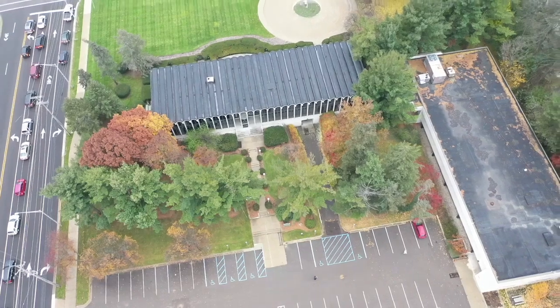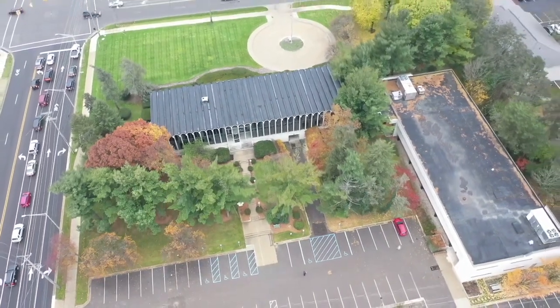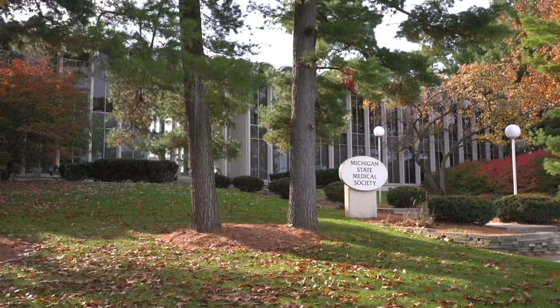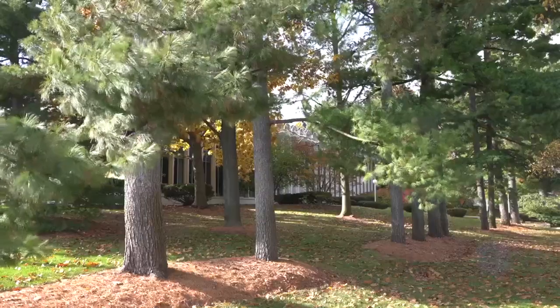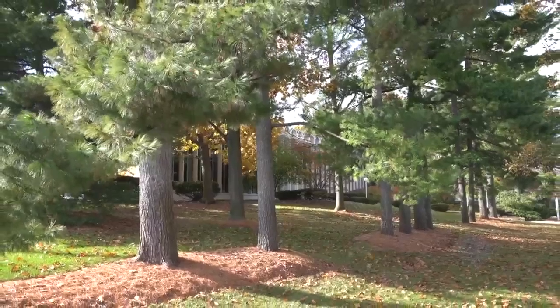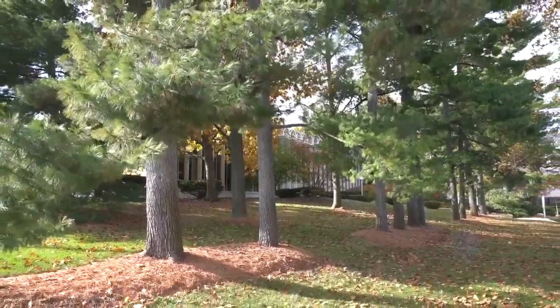There are two buildings here — an atrium and the main building — totaling about 25,000 square feet, with both structures roughly the same size. The property features beautiful grounds with mature trees that help shade the building and give it some perspective from a natural standpoint.